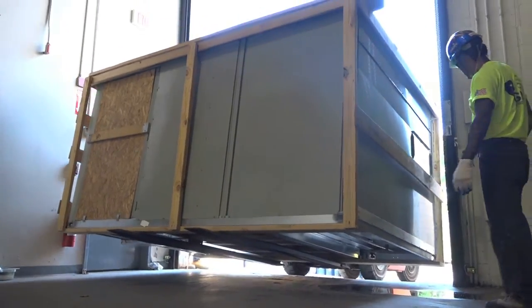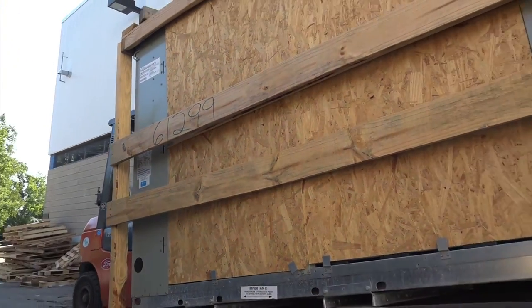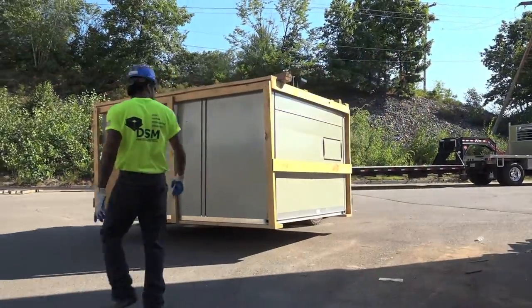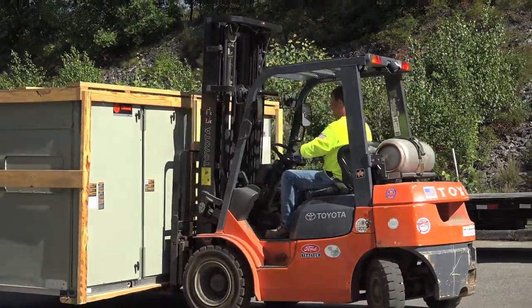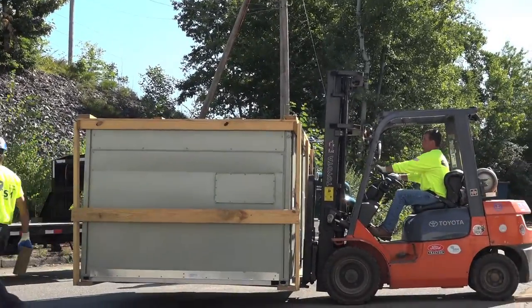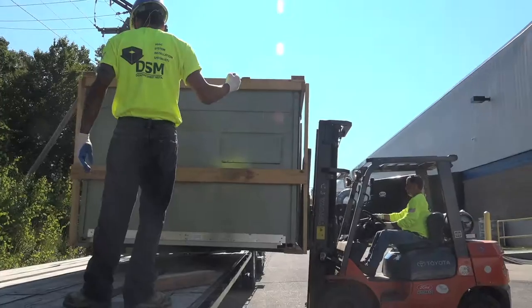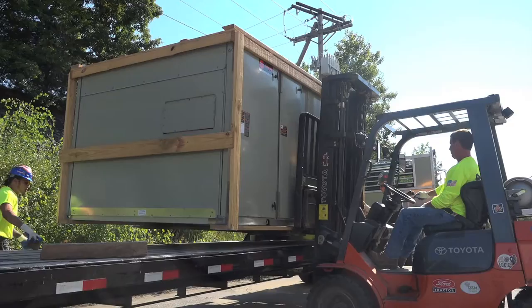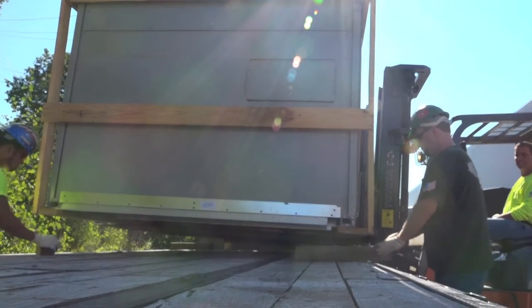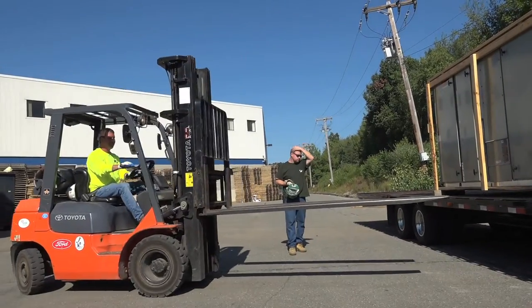John Morris backs the first unit out the door, down the ramp, and onto the facility's lot where he turns around to prepare to load it onto the semi waiting outside. Eddie grabs the blocks and heads to the other side of the truck so he and Larry Donovan can help guide John as he maneuvers the unit up and into place. They then position the blocks to give the forklift enough clearance to set the unit down and back away.